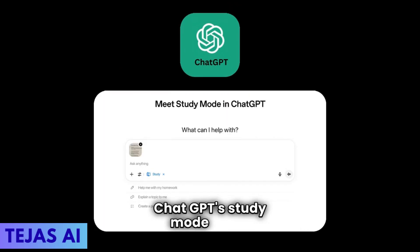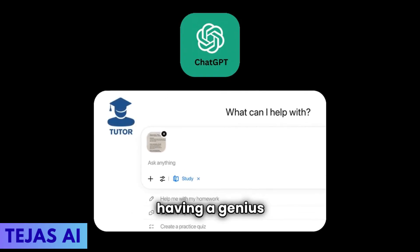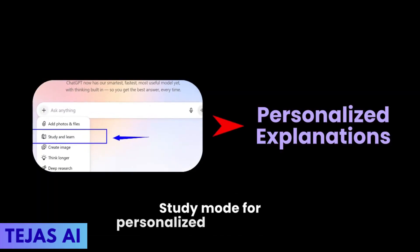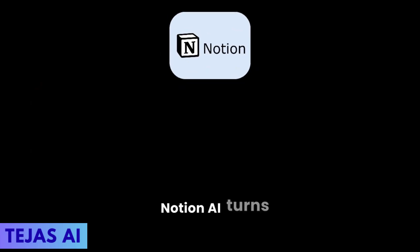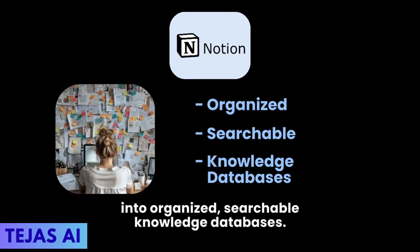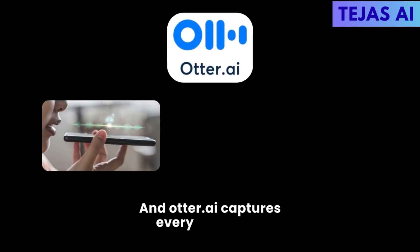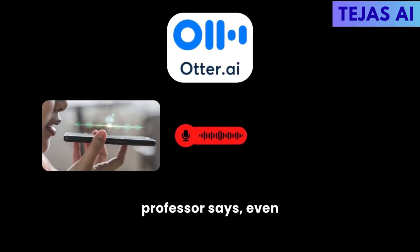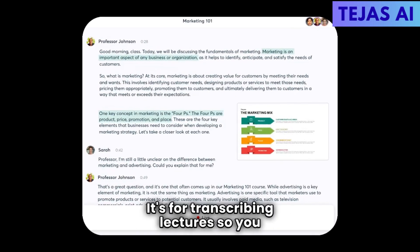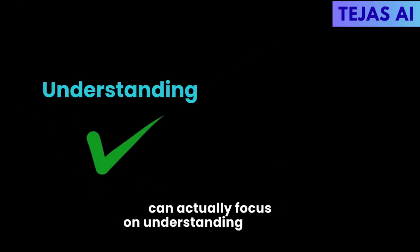ChatGPT's study mode is like having a genius tutor available 24/7. It breaks down complex topics into bite-sized pieces with personalized explanations. Notion AI turns your chaotic notes into organized, searchable knowledge databases. And Otter.ai captures every word your professor says, even when you zone out — it transcribes lectures so you can actually focus on understanding instead of scribbling.